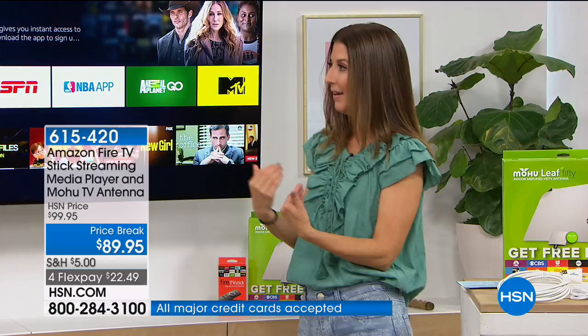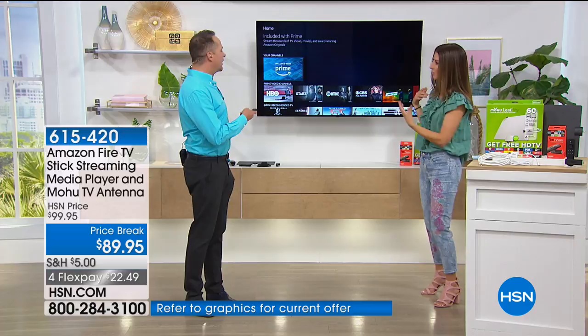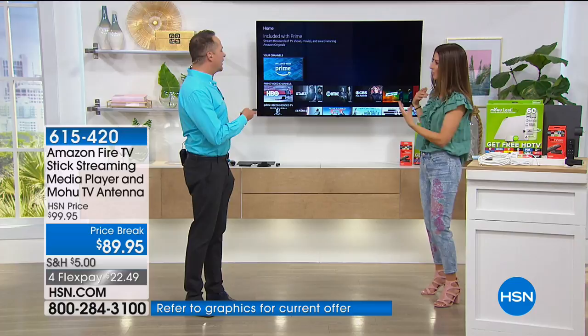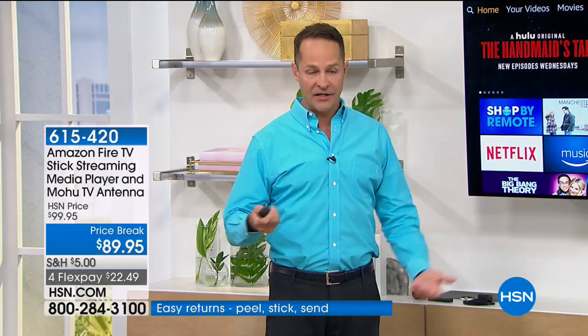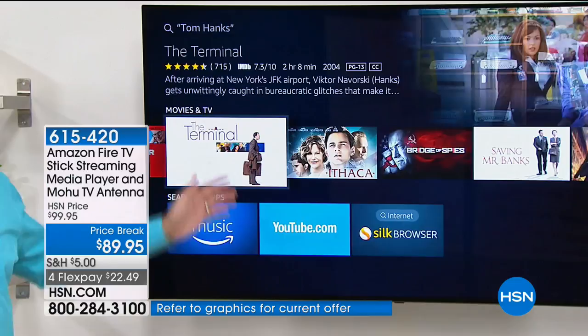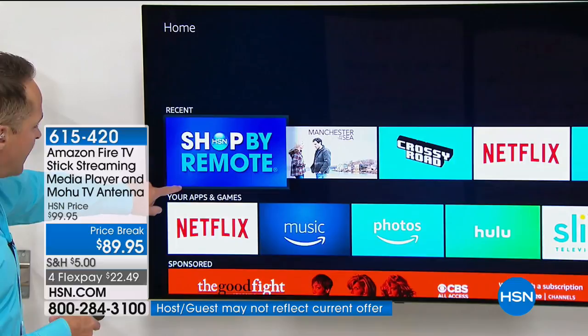If you already have a smart TV, how is the Amazon Fire Stick going to amplify your experience? Your TV isn't this smart. Their interfaces are typically very difficult to use and they don't have the power of Amazon behind them. On your smart TV, you can't just say 'Tom Hanks' and expect every Tom Hanks movie to come up. With this, we have Netflix downloaded, Hulu downloaded, we can play all our photos back, and if you're an Amazon Prime member, that opens up a whole new world.